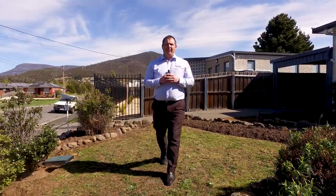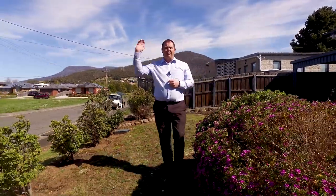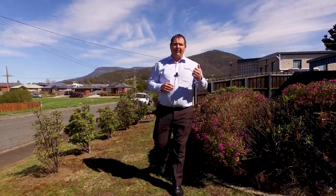Welcome to 6 Dunea Street. This beautiful, well-presented three-bedroom home features a freshly renovated bathroom and great views of the River Derwent and also Mona. Let's go and have a look inside.